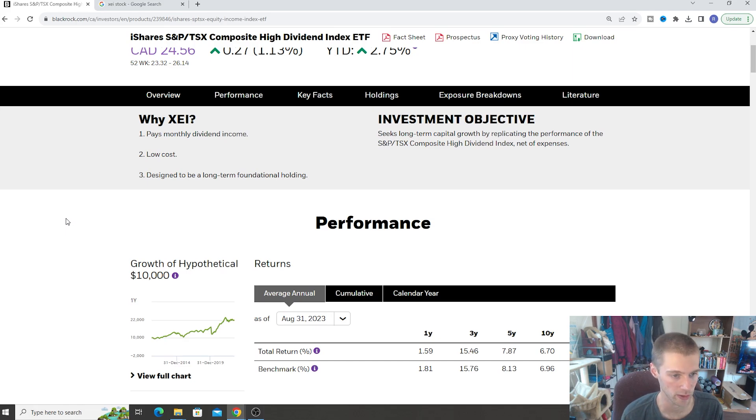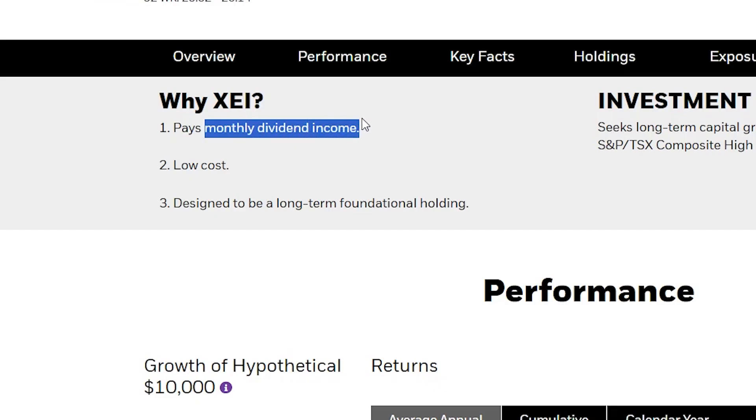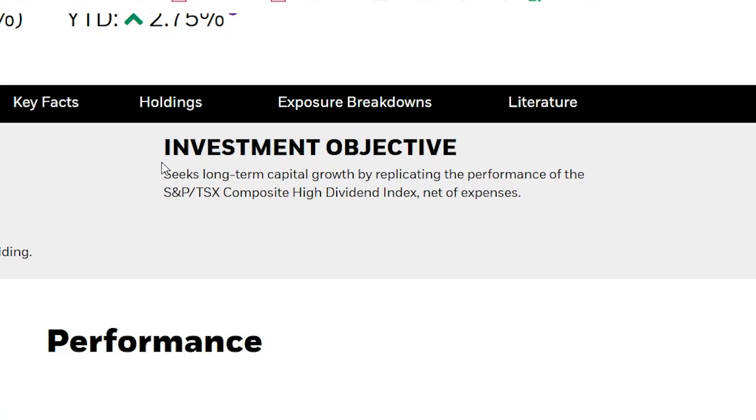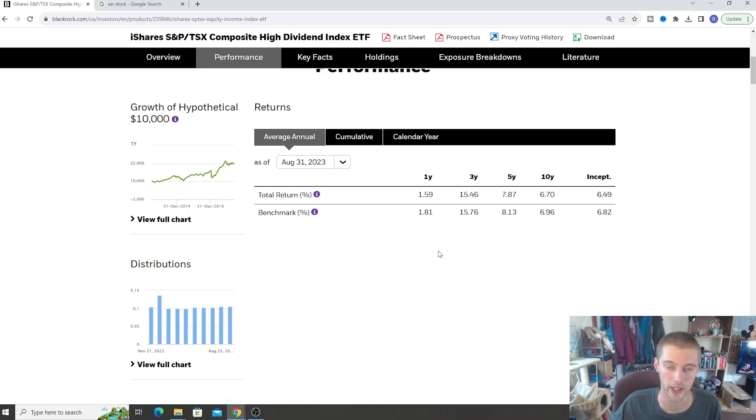Before we go any further, let's identify what type of investors XCI would be good for. The main features of XCI — as you'd probably imagine — is that it pays a nice monthly dividend yield. If you're looking for monthly dividend income, this ETF might be right for you. It's got a fairly low MER or management cost, and it's designed to be a long-term foundation holding inside your portfolio. It's a big ETF with lots of diversification inside the Canadian market. The investment objective of the fund is to seek long-term capital growth by replicating the performance of the S&P TSX Composite High Dividend Index, net of expenses.